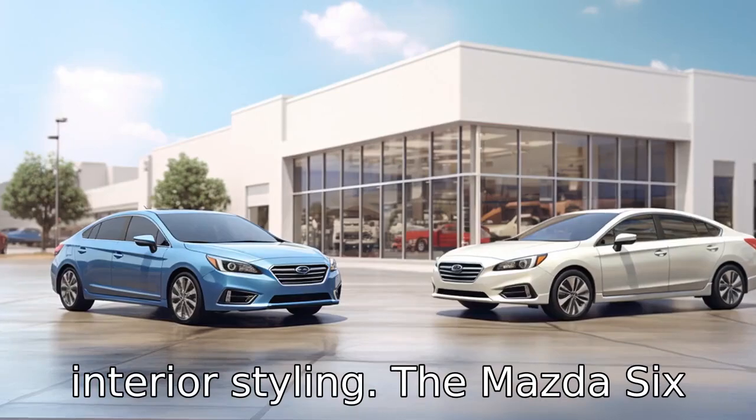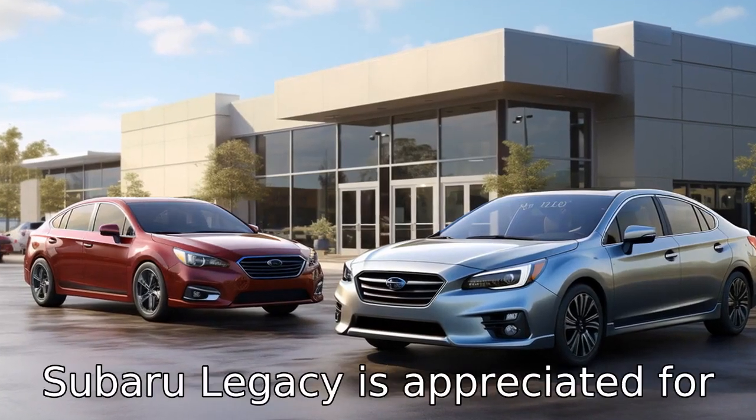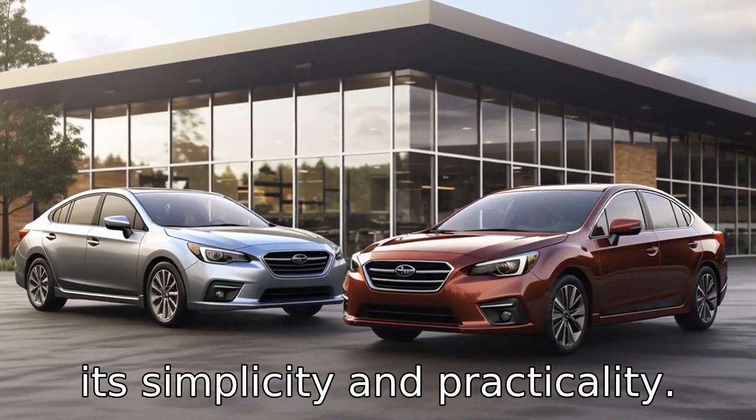Difference 4 deals with interior styling. The Mazda 6 is often praised for having a more upscale interior, while the Subaru Legacy is appreciated for its simplicity and practicality.